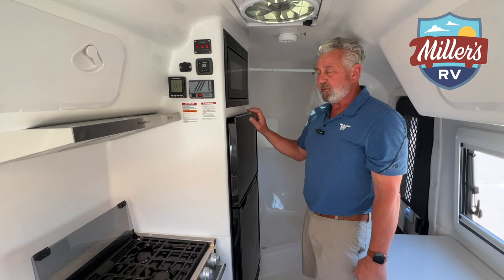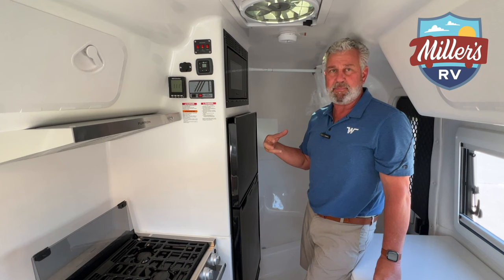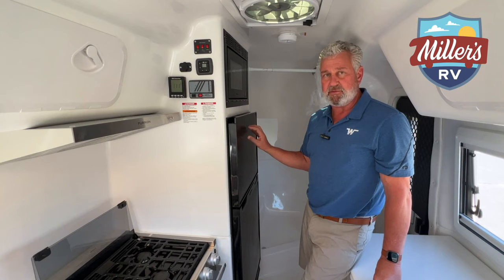The reason they went with this refrigerator is they wanted something that would get cold in 45 minutes to an hour instead of old standard RV refrigeration. The Furrion appliances are, in my opinion, a little bit better looking and a little bit more expensive, but they're also lighter in weight - that's another reason they went with this particular brand.